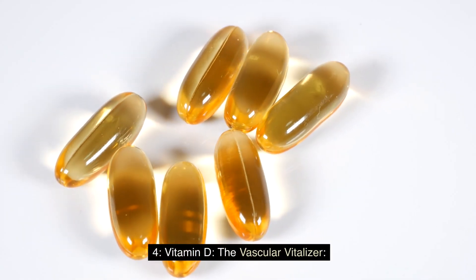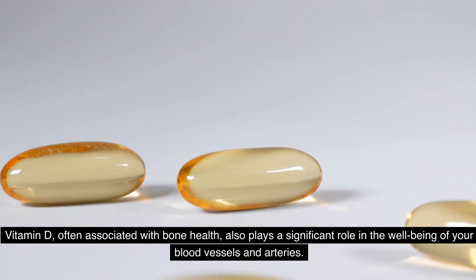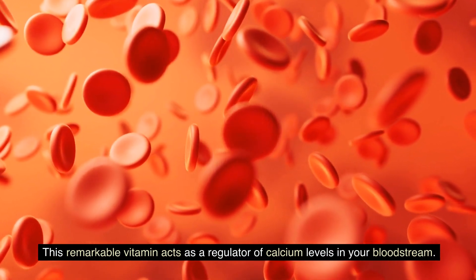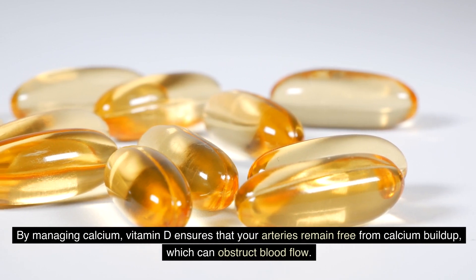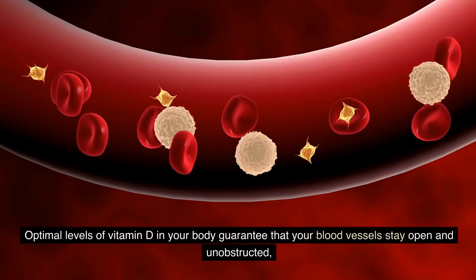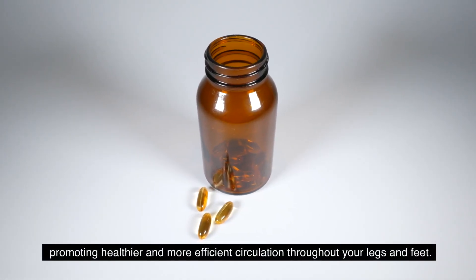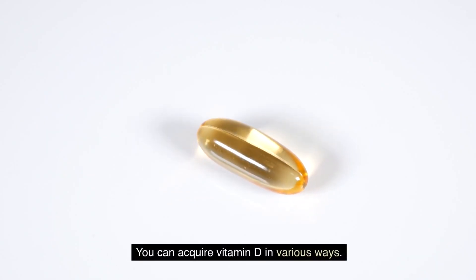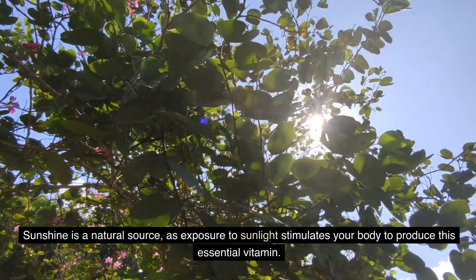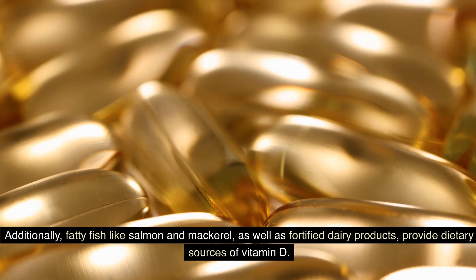4. Vitamin D — the vascular vitalizer. Vitamin D, often associated with bone health, also plays a significant role in the well-being of your blood vessels and arteries. This remarkable vitamin acts as a regulator of calcium levels in your bloodstream. By managing calcium, vitamin D ensures that your arteries remain free from calcium buildup, which can obstruct blood flow. Optimal levels of vitamin D guarantee that your blood vessels stay open and unobstructed, promoting healthier and more efficient circulation throughout your legs and feet. You can acquire vitamin D through sunshine, as exposure to sunlight stimulates your body to produce this essential vitamin, as well as from fatty fish like salmon and mackerel and fortified dairy products.